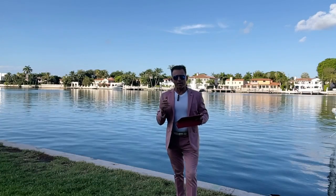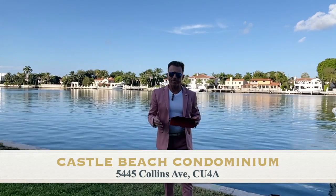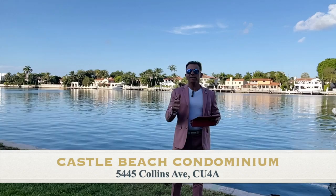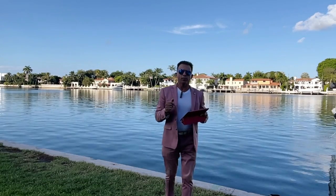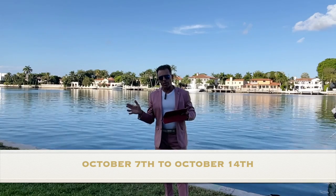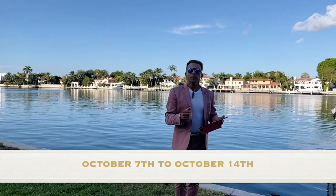Good morning everybody, I'm Fabrice Hernandez. We are here at Castle Beach, 5445 Collins Avenue, for the weekly market update of this building for the week of October 7th to October 14th.